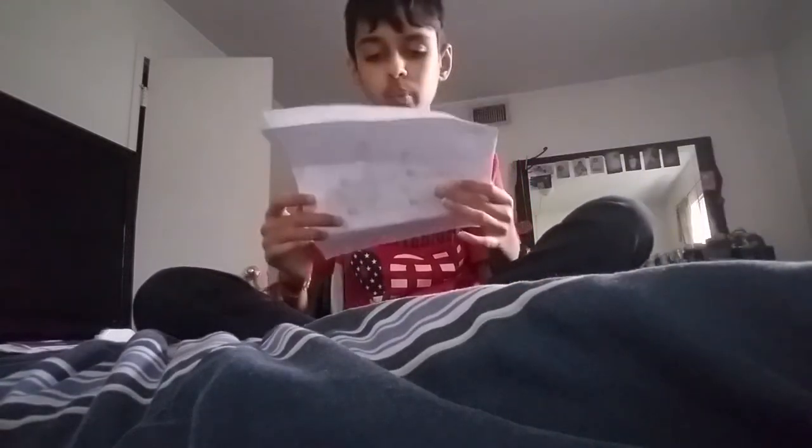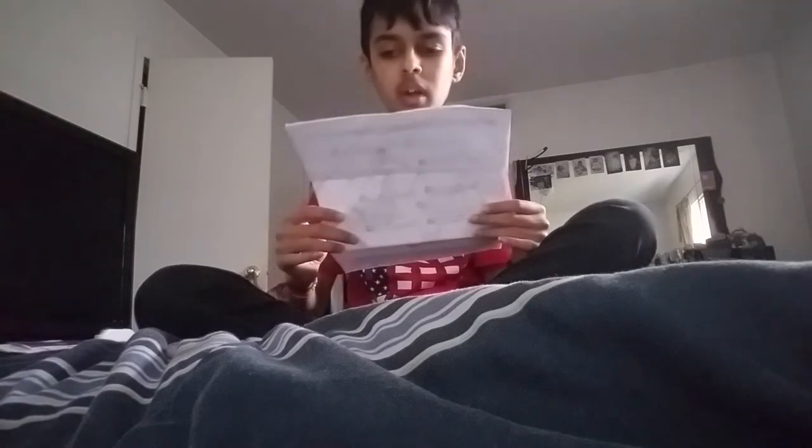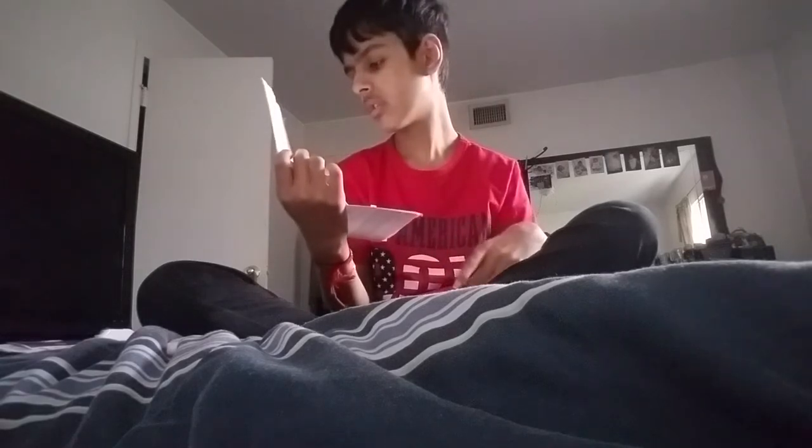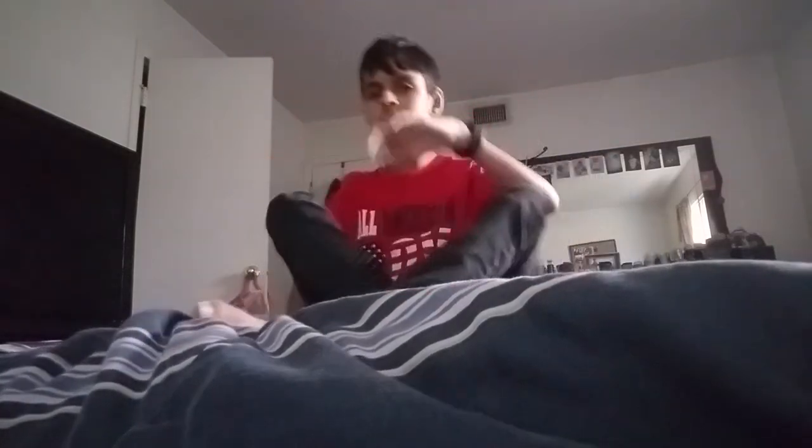So the next one we're gonna do is on this paper — number two. It's where you have your right leg up, like a kick. You can see it right there — that's what we're gonna do. My right leg up is this one, and my left leg is down.